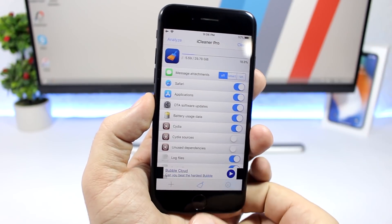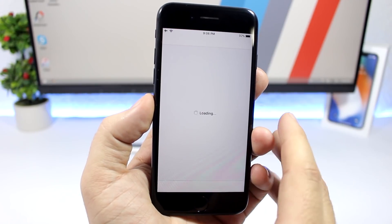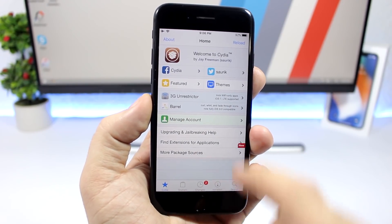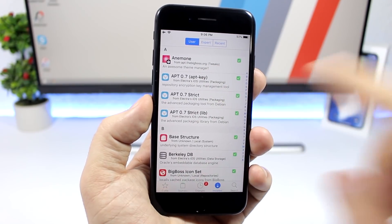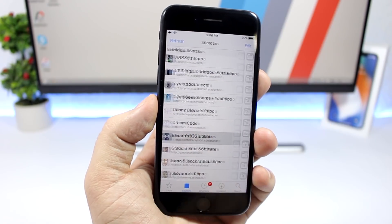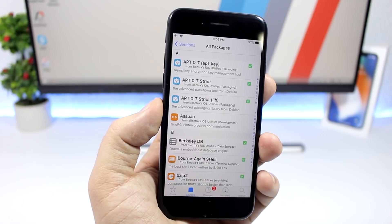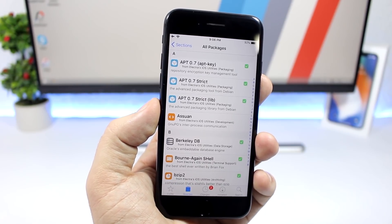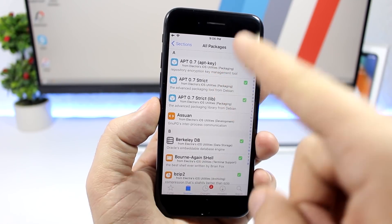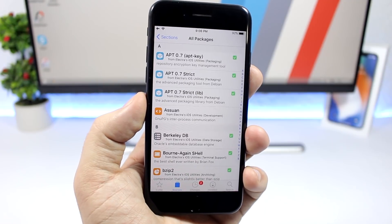Keep in mind when you're installing the first beta of iCleaner Pro: when you tap to install it, it may ask you to install APT Strict. Make sure you go to your sources, find Electra iOS utilities, and install APT Strict from there before installing iCleaner Pro. If you don't have APT Strict installed, it will ask you to install that as well.